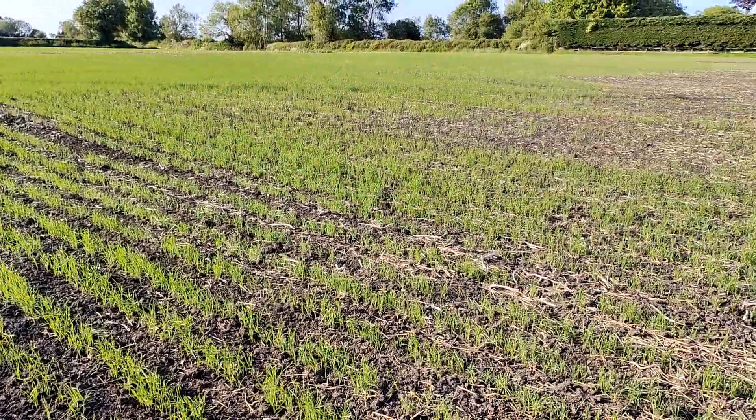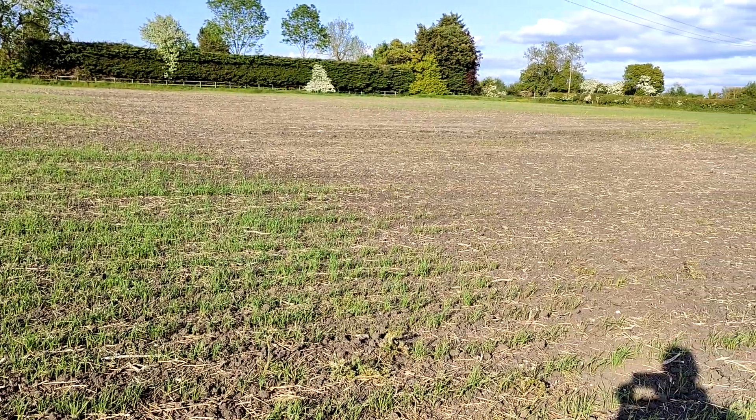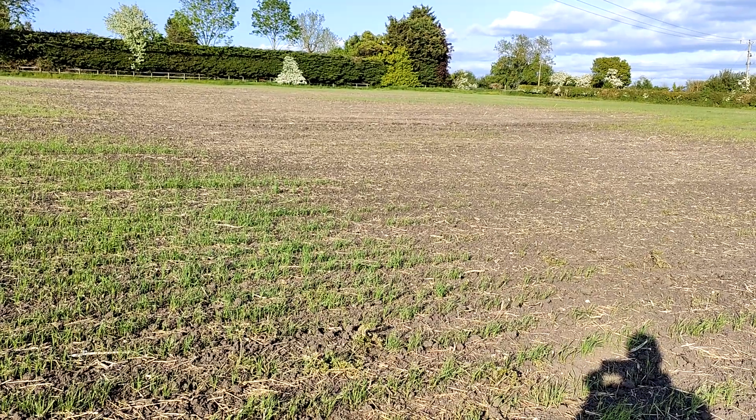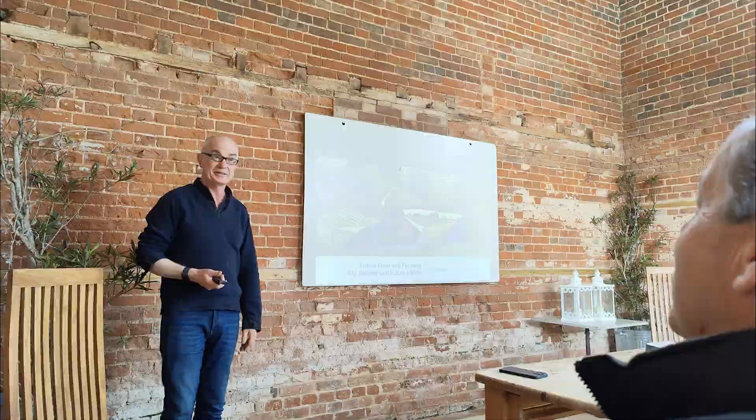I have been waiting to see if the barren patches caused by variable germination would fill in, but I've come to the conclusion that a drilling touch-up might be our only option.